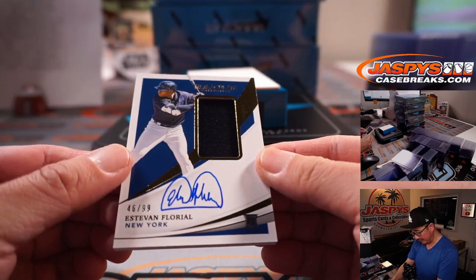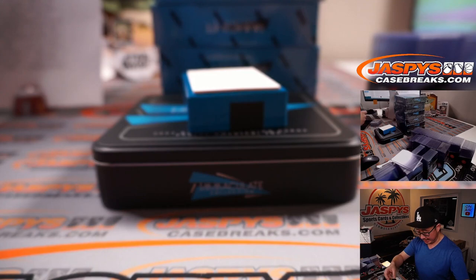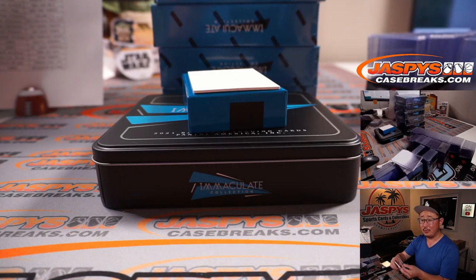And back here, Estevan Floreal, 46 out of 99, jersey and autograph for New York, New York. Bennett with the Yankees — got the Yankees straight up. Brian says good riddance.